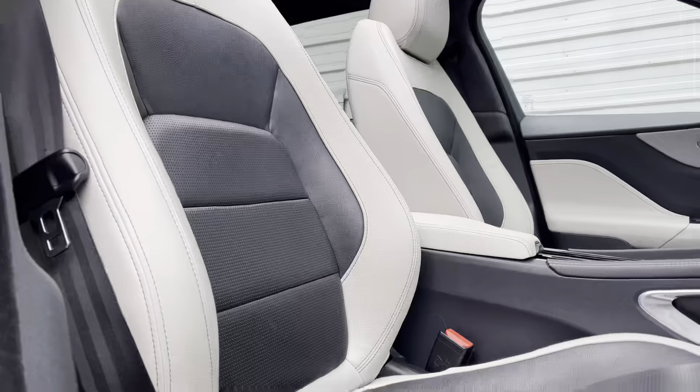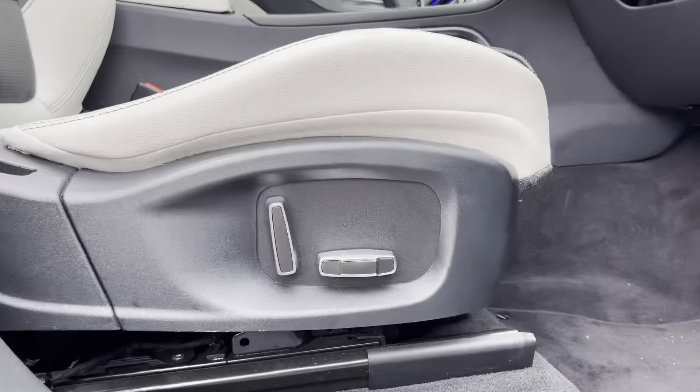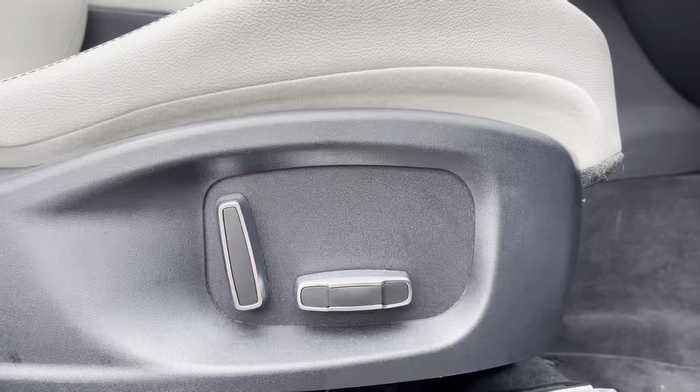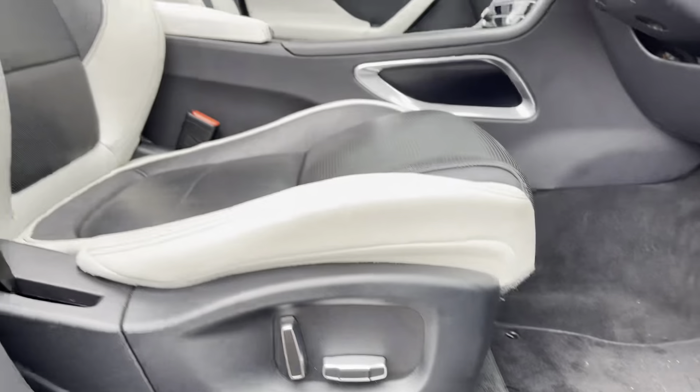The front seats are S-embossed, adding to the sleek and stylish look of this car. We also have the 10-way electric and heated memory front seats as well as the electrically adjustable steering wheel, adding to the luxury of this car.